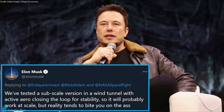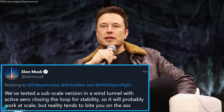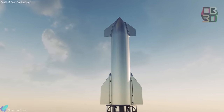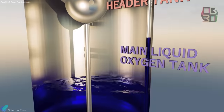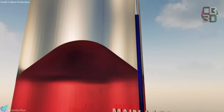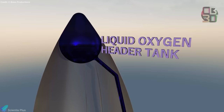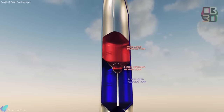SpaceX CEO Elon Musk disclosed on Twitter that SpaceX had tested a subscale version of the flaps in a wind tunnel before, so it will probably work full scale. Prior to the 15-kilometer flight, the ship will be filled with liquid oxygen and liquid methane, which act as the oxidizer and fuel. The fuel tank is located above the oxygen tank. The ship also contains two header tanks — one for oxygen and the other for methane — and the propellants in the header tanks are used for the landing burn during touchdown.